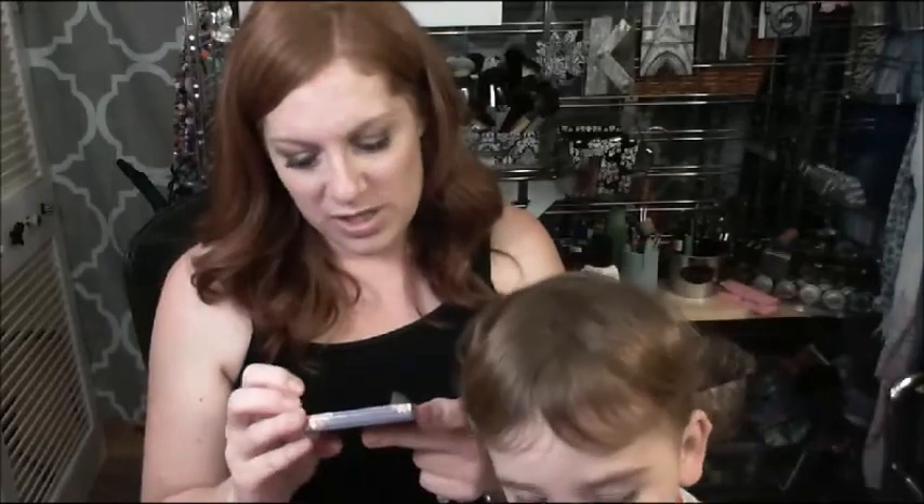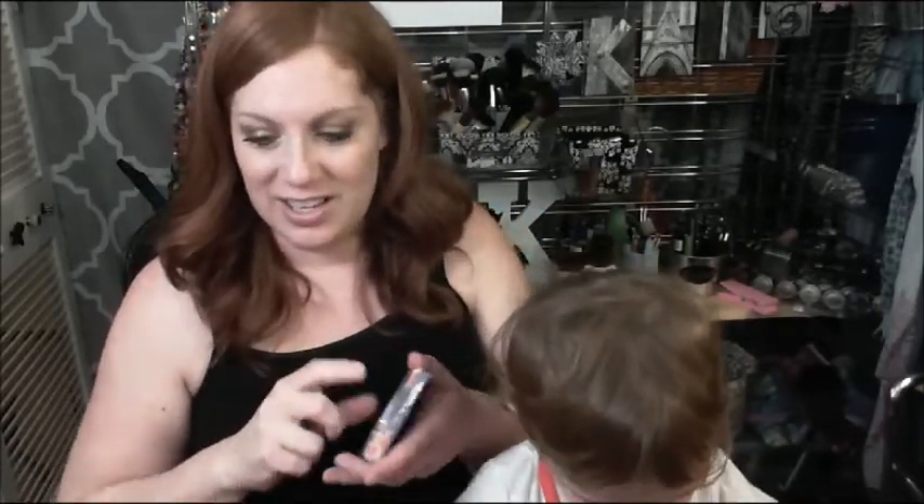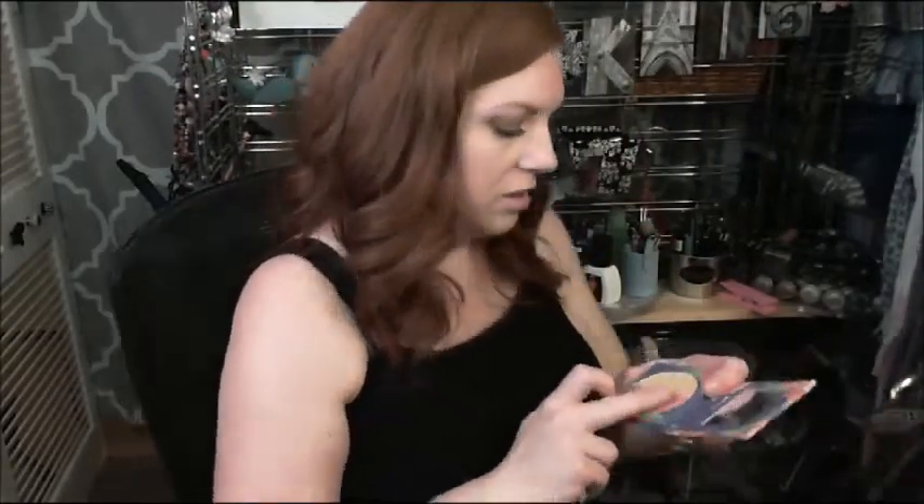So I ordered some of the blushes. I am excited — I've been stalking this for a week. The first one is the blush duo in Daisy. It's a pretty coral with a highlighter. It's pretty pigmented.